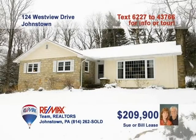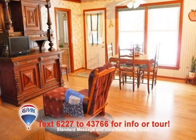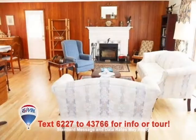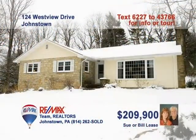You'll find a fabulous private setting and extensive updates in this Upper Yoder home presented by Sue and Bill Lease. The red oak floors and beam ceilings will catch your eye in this kitchen. Those gorgeous floors extend into the adjoining breakfast room as well as the elegant dining room. Gather with friends around the wood-burning fireplace in the living room. Or watch the game in the large lower-level family room. Contact Sue or Bill to see it all.